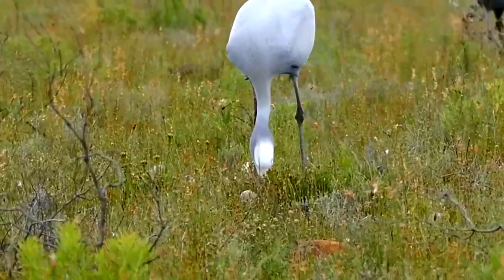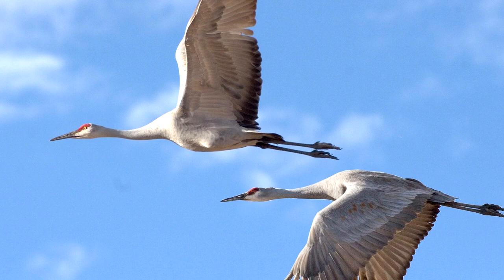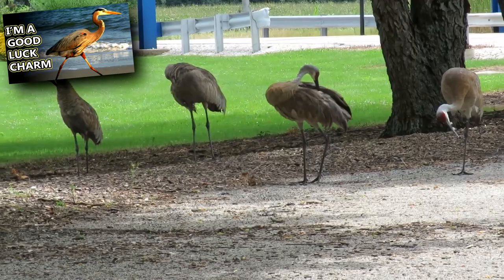Cranes may be confused with herons, but these birds can be told apart by their flight. Cranes hold their necks out while they fly, and herons hold their necks in an S-shape. Cranes also appear a bit heavier, with a thicker bill and a raised hind toe, in comparison to herons.